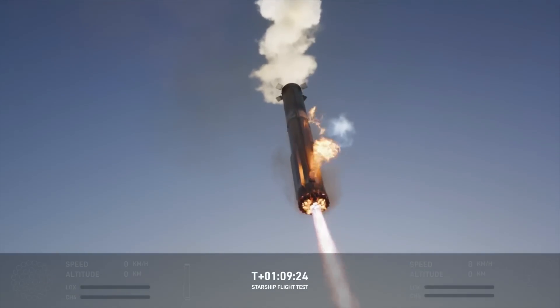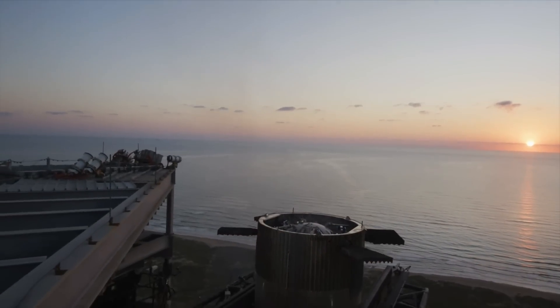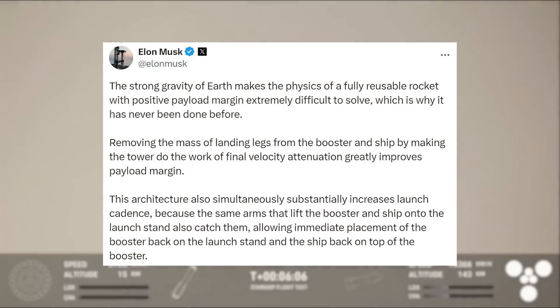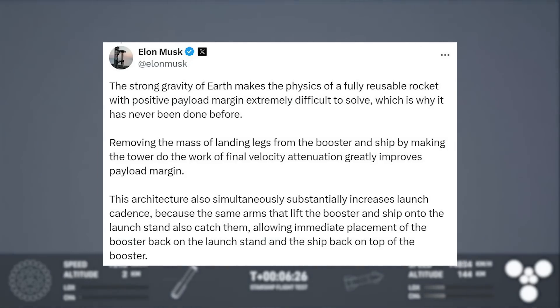This helps put in perspective the accuracy and small margin of error when catching a Super Heavy booster. It also highlights that the orientation of the booster matters, as there are only two catchpoints, one on either side. After the catch, many people were wondering why SpaceX caught the booster in the first place and what benefits it provides over landings similar to the Falcon 9. Earlier this morning, Musk responded: 'The strong gravity of Earth makes the physics of a fully reusable rocket with positive payload margin extremely difficult to solve, which is why it has never been done before. Removing the mass of landing legs from the booster and ship by making the tower do the work of final velocity attenuation greatly improves payload margin. This architecture also simultaneously substantially increases launch cadence because the same arms that might lift the booster and ship onto the launch stand also catch them, allowing immediate placement of the booster back on the launch stand and the ship back on top of the booster.'